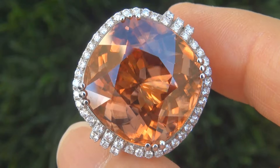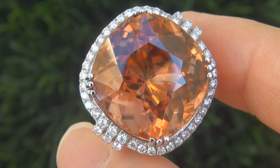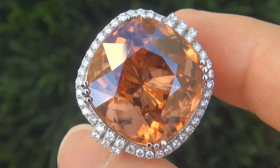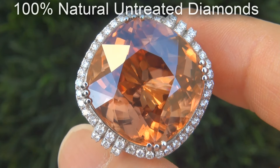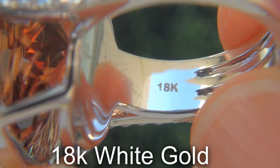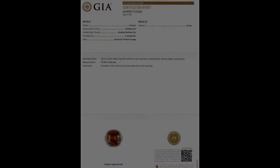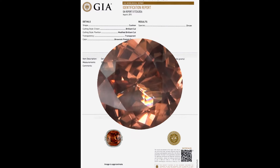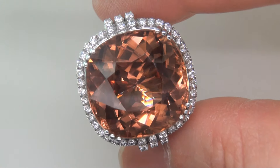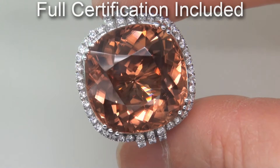Our gemologist also checked and verified every aspect of the ring, and confirmed that it is a natural, unheated pink zircon, accented with 100% genuine, untreated diamonds, and the setting is heavy solid 18 carat white gold. Included with the item are both the GIA report and a certified jewelry report that documents the authenticity, quality, and characteristics of the ring.